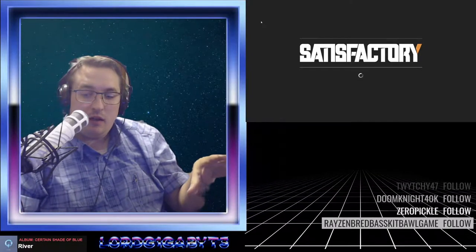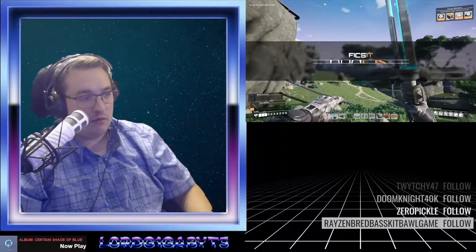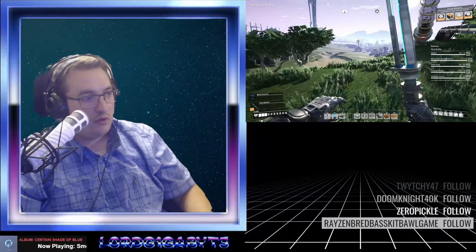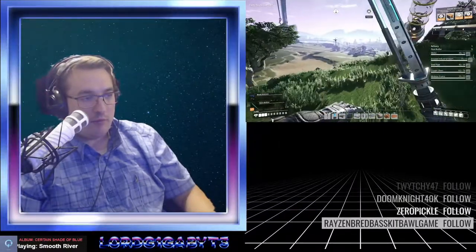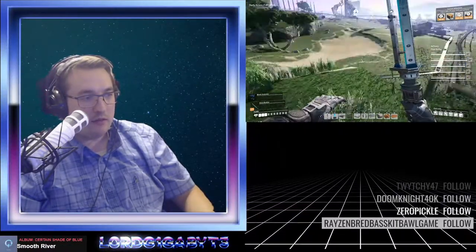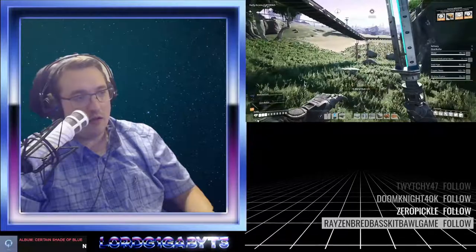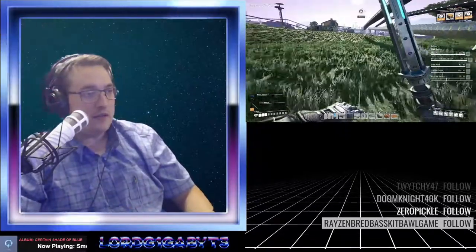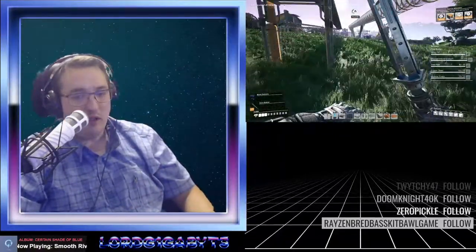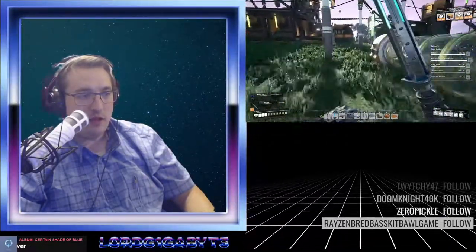It turns out that the drive that the game is on is failing. And I knew this — I ordered a new drive on Amazon and it was supposed to have been here. I ordered it Monday. It said order in the next four minutes and we'll have it to you on Tuesday. And it did not arrive on Tuesday. Then it said it was delayed and it would be here today — but it did not arrive today. It says it will be here either tomorrow or the next day.